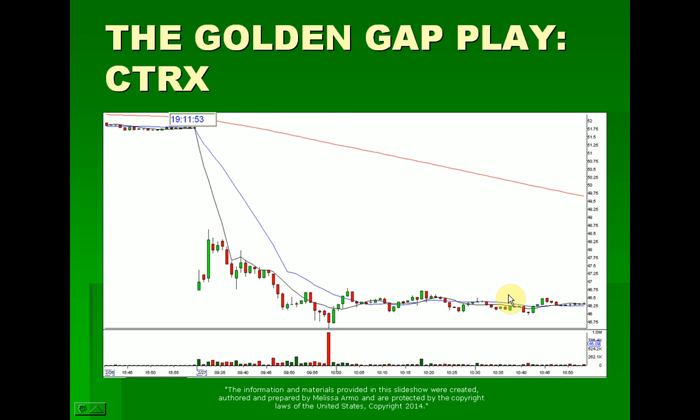So what happened here with this? It opened — this is a one-minute chart again — rallied first and set up. The stock closed Wednesday night up here, and then it opened the next morning right here. So this is 9:30, this is the open of the trading day. Market opens at 9:30 Eastern Time.